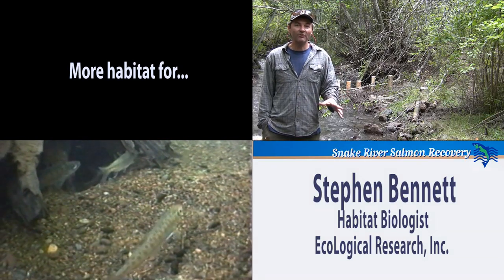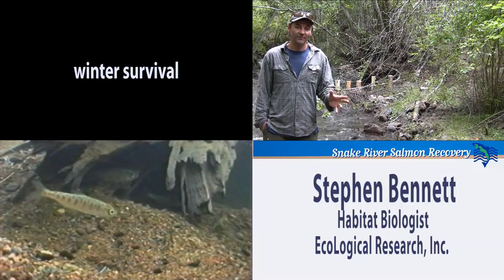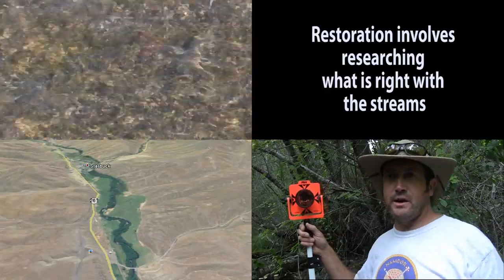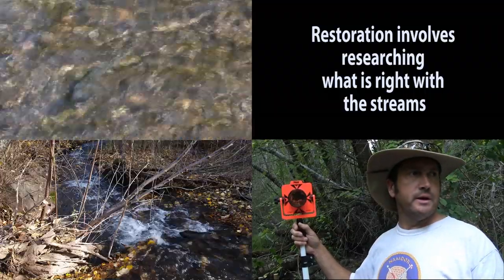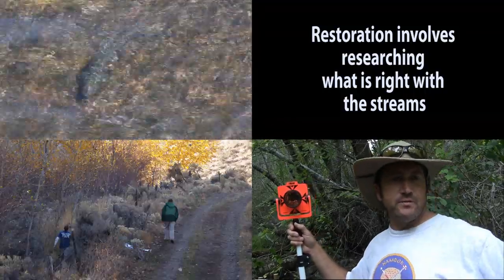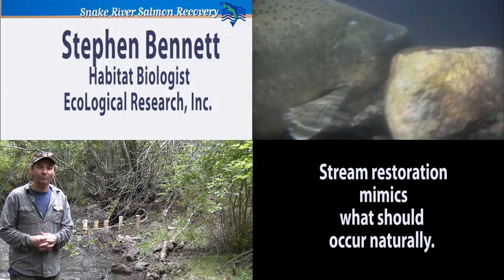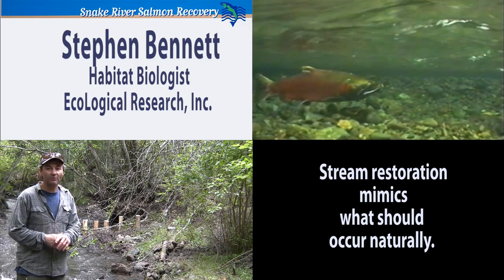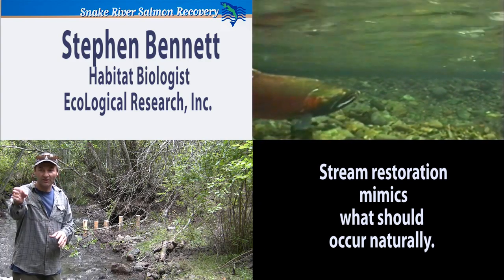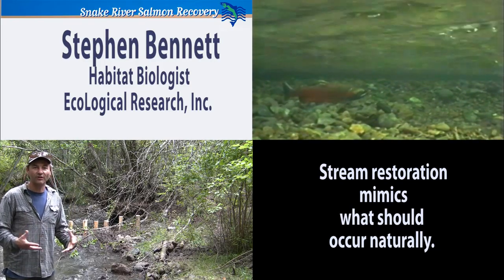We're going to create more habitat for the young steelhead to survive over the winter. We have walked the entire stream, counted all the pieces of wood, counted all the pools. We've looked at different sources of inputs to the stream. So by adding large wood to the stream, creating pool habitat, moving substrate around using these inflection barriers you can see up here, we're going to create that kind of habitat and grow more fish.